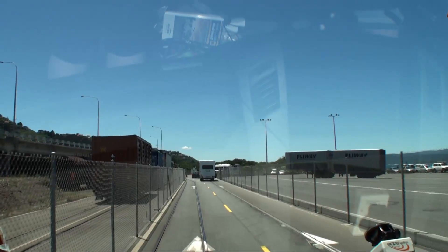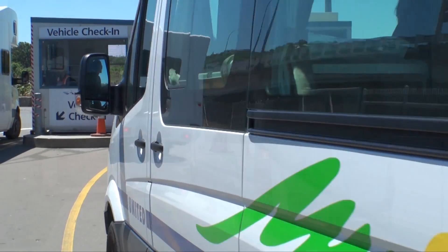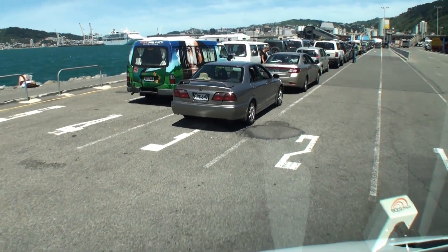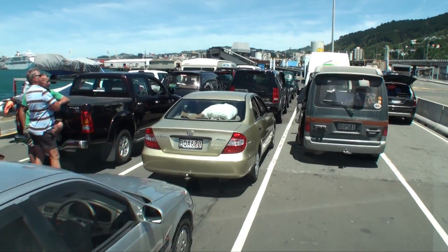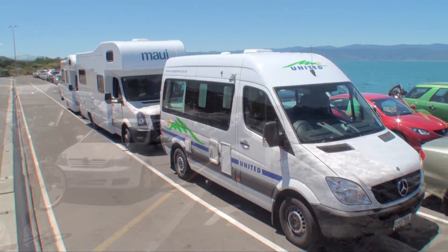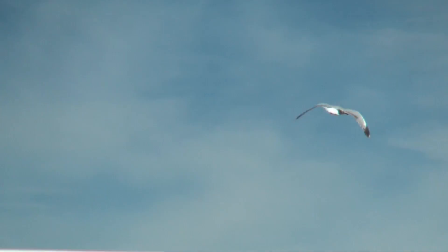We made it to the ferry just before the final check-in time and then spent about an hour in a queue. It was very nice being in a motorhome in the queue — we had a bathroom and filtered water.